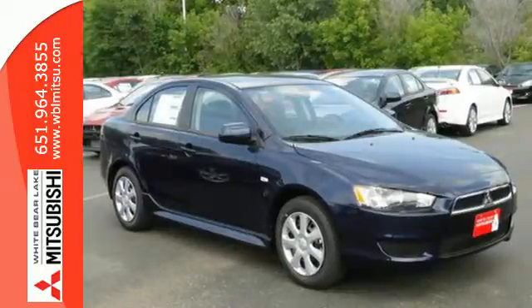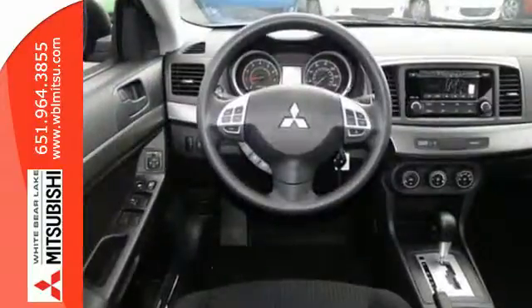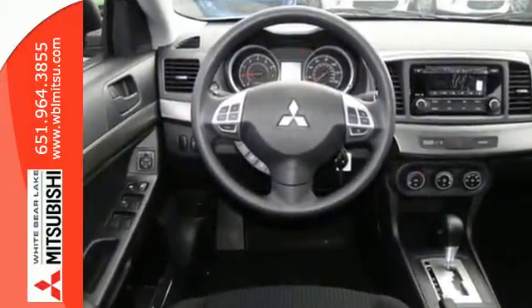It's fuel efficient and comes equipped with remote keyless entry, speed control, and steering wheel mounted audio controls.